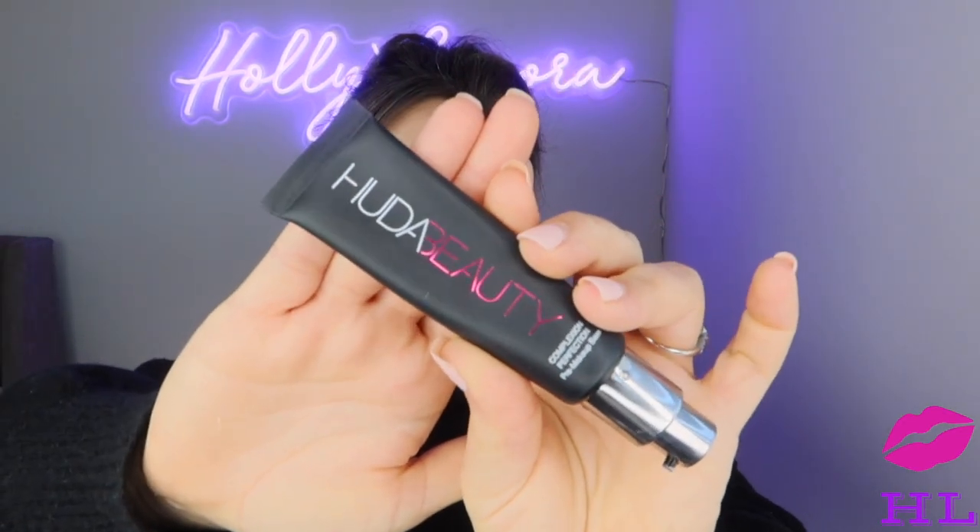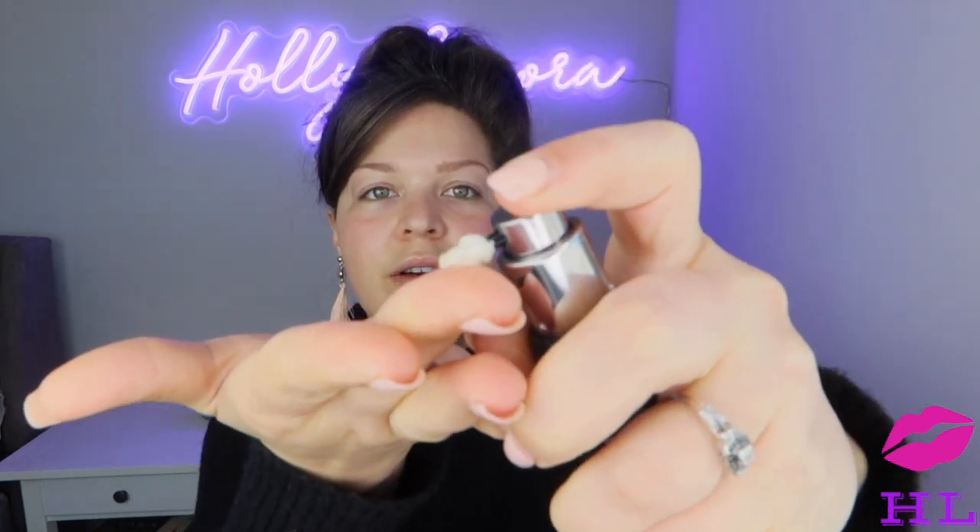This is Huda's primer — it is the Complexion Perfection. I like the top on that, it's nice and convenient. It smells nice too. It's always nice to give your face a little massage, let that blood start flowing, put some color back into your skin. And just like that — rosy cheeks, blood is pumping.